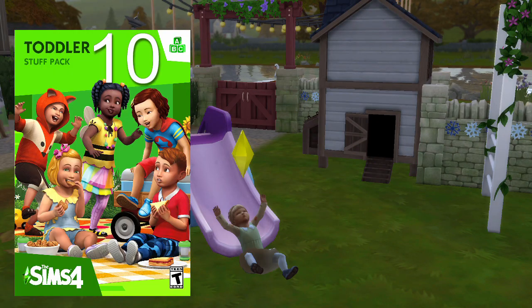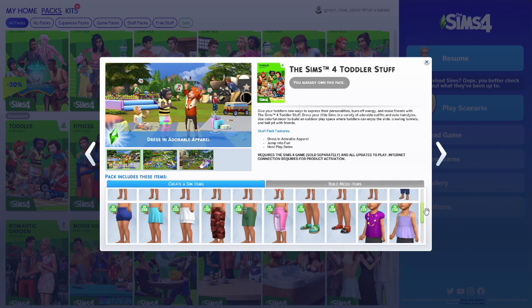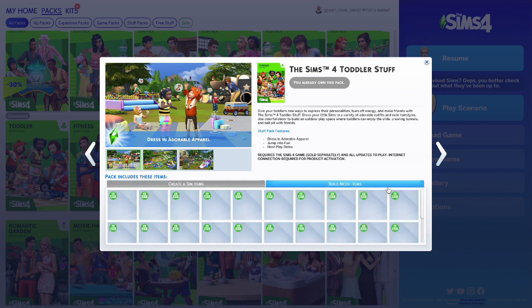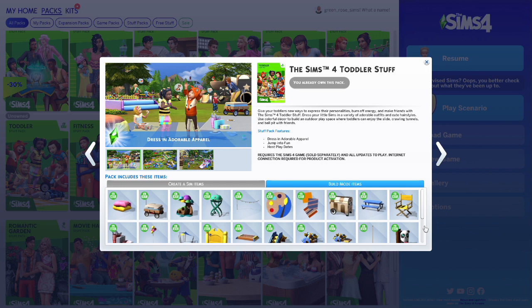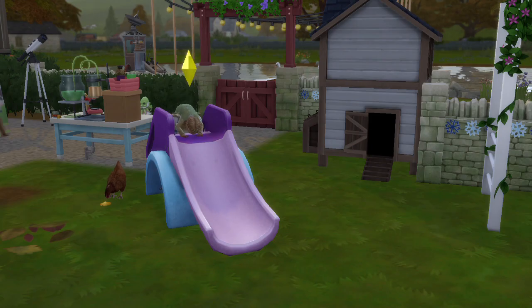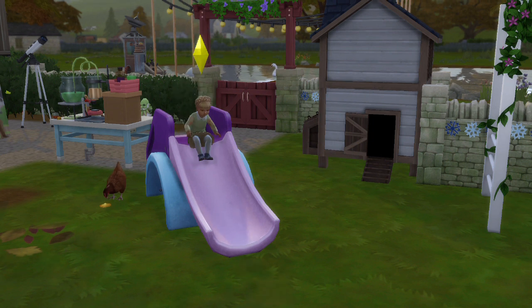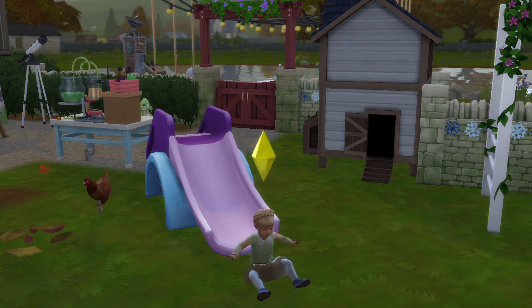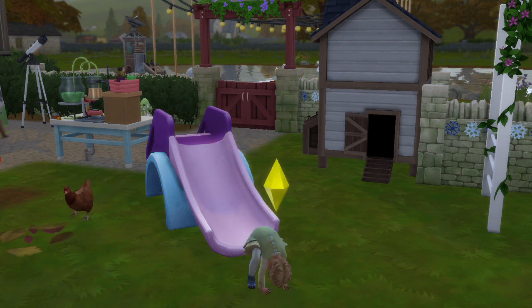Starting off at number 10 is the Toddler's Stuff Pack. This pack has a lot of cute and playful items. I feel like my favorite gameplay item would have to be the slide. It has an option to get your toddler's movement skills up, and it's just really cute to see the toddlers go down the slide and have fun.